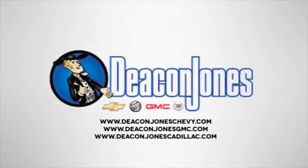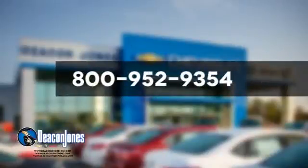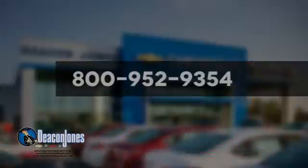Speaking Deacon. Are you speaking Deacon? Visit Deacon Jones Chevrolet Buick GMC Cadillac today. Give us a call at 800-952-9354. We'll be right back.